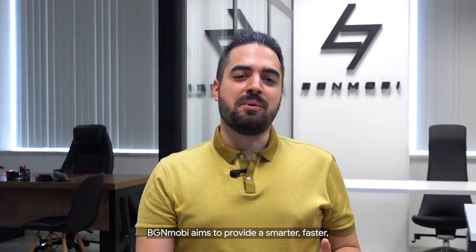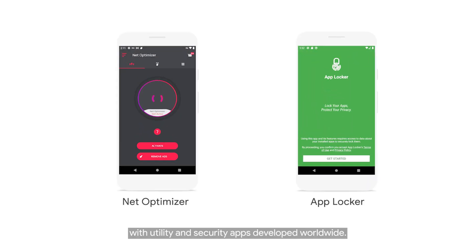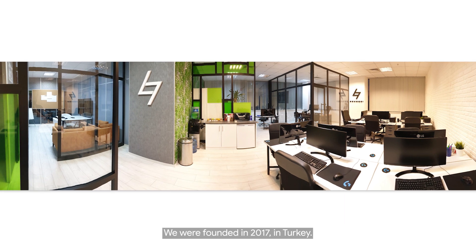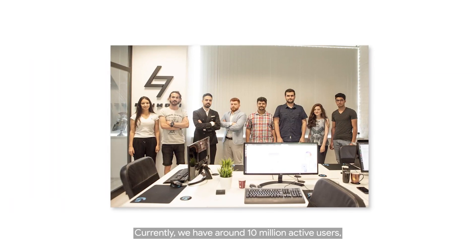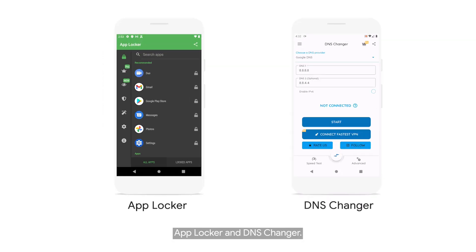BGM Mobile aims to provide a smarter, faster and more secure mobile device experience with utility and security apps developed worldwide. We were founded in 2017 in Turkey. Currently we have around 10 million active users and our most popular titles are App Locker and DNS Changer.